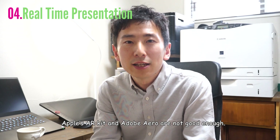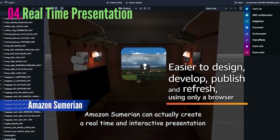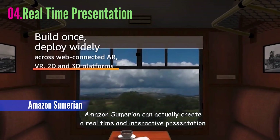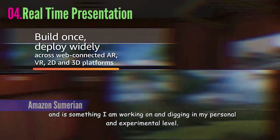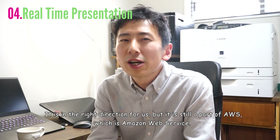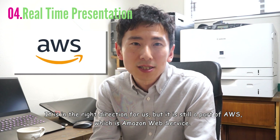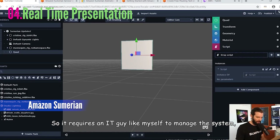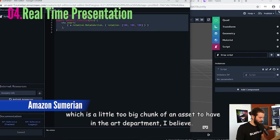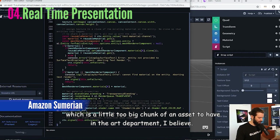Apple's ARKit and Adobe Aero are not good enough. Amazon's Sumerian can actually create a real-time and interactive presentation, and is something I'm working on and exploring at a personal and experimental level. It is in the right direction for us, but it is still part of AWS — Amazon Web Service — which requires an IT person like myself to manage the system, which is a little too big a commitment for the art department.